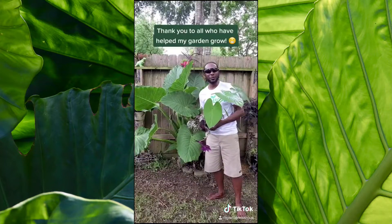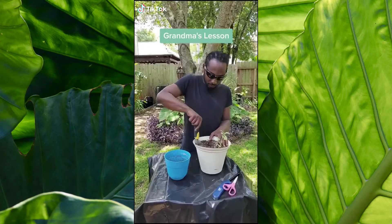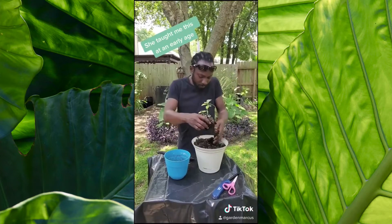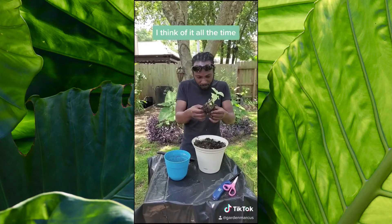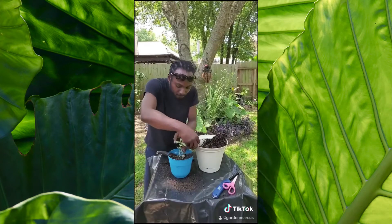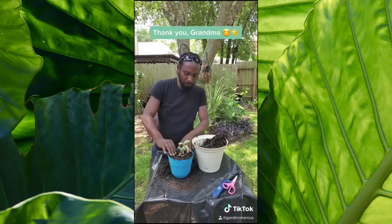Thank you to all my friends and family who have helped make my garden awesome. Once a task's begun, never leave it till it's done. Be the labor great or small, do it well or not at all. Wise words, Grandma — they really helped me. Thank you.